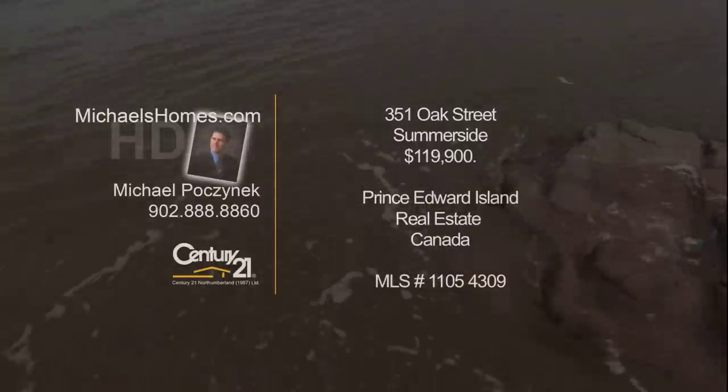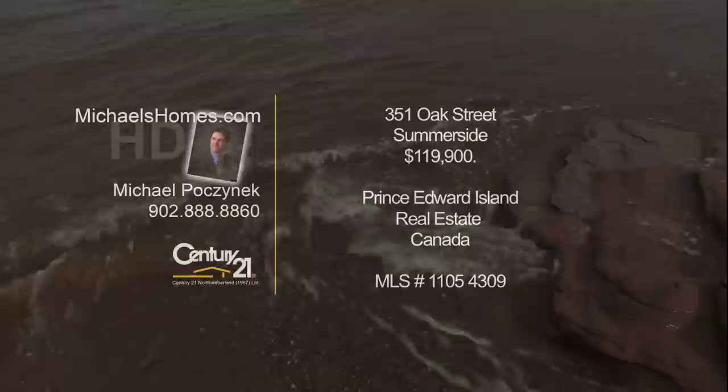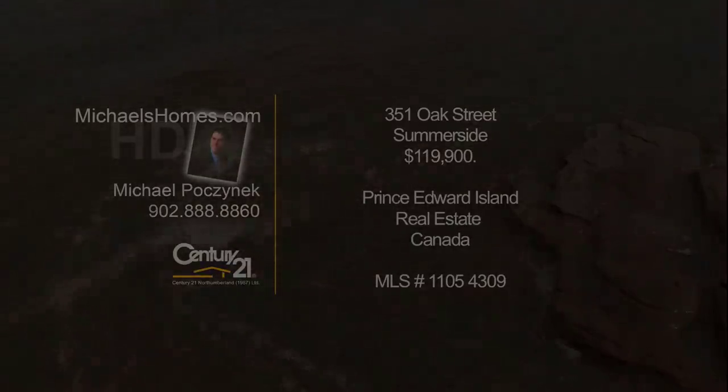Hello and welcome to Michael's Homes HD, Prince Edward Island's number one source for high-definition real estate video. Hello everybody, I'm Michael Posnick with Century 21 Northumberland. Happy spring and welcome to my video. Thanks for watching.